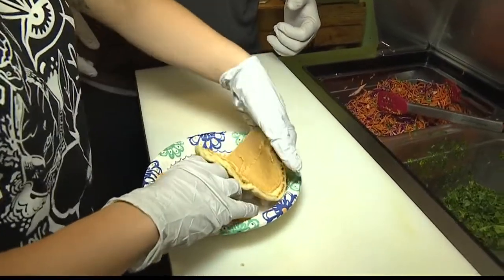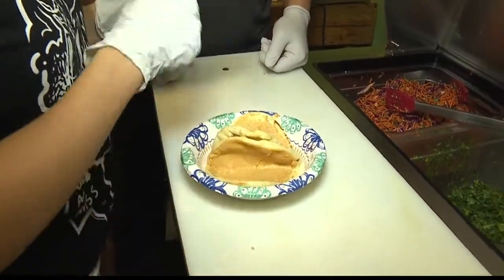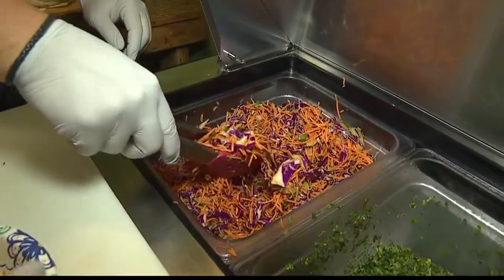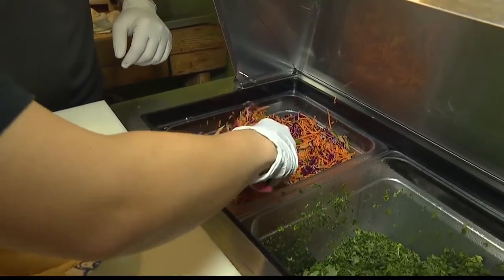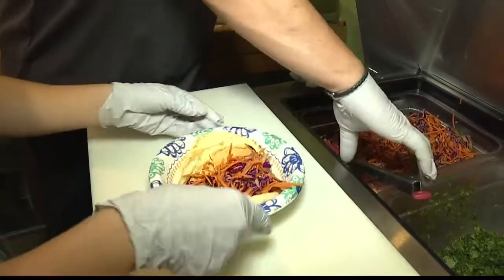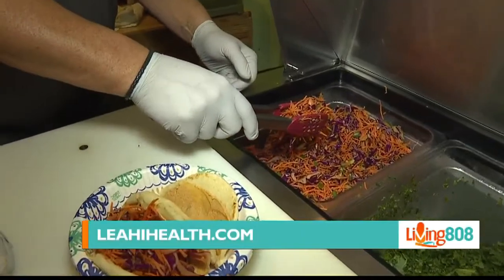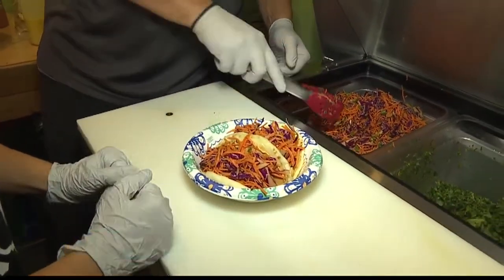So I'm going to start off by setting the tacos right in here. And then next is going to be our veggie mix. I'll show you a little — so I like to do about this much, and I'll drop it right in. You don't want to smash it. Just like that. About like that — drop it in, don't smash it. Beautiful.